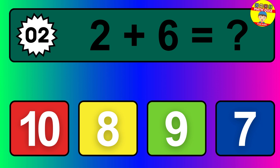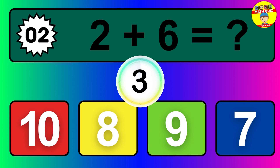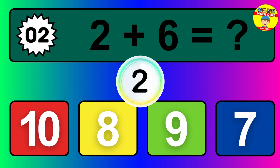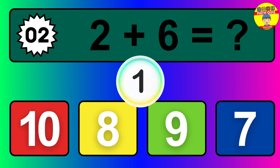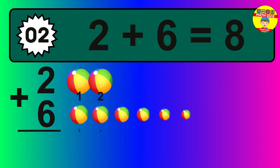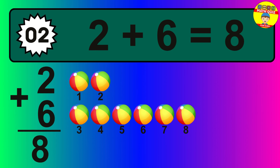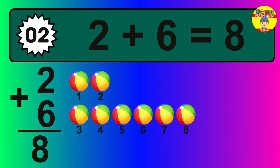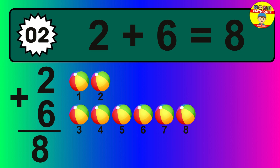Question two: two plus six equals what? The answer is two plus six is eight. Let's count it: one, two, three, four, five, six, seven, eight.